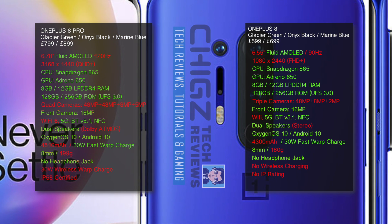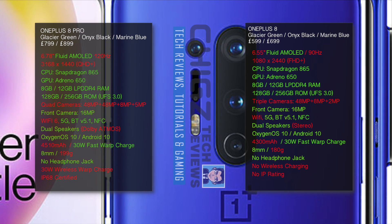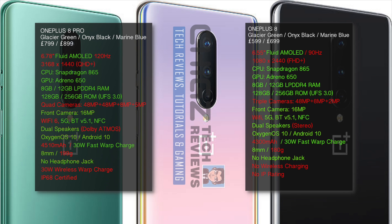The Pro version has WiFi 6 while the standard model does not. The Pro version has Dolby Atmos sound and the standard version has standard stereo. Both are running the latest OxygenOS with Android version 10.